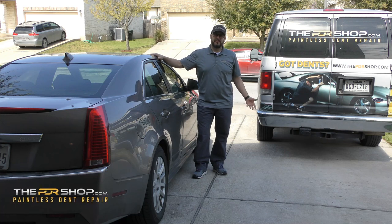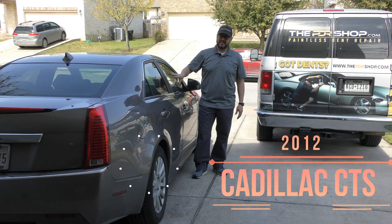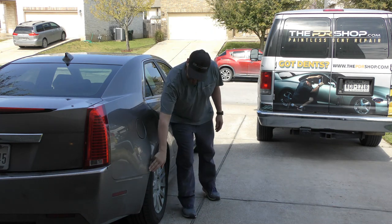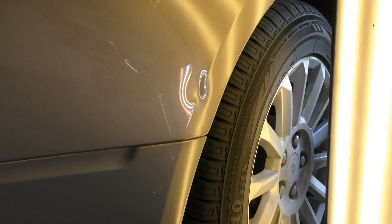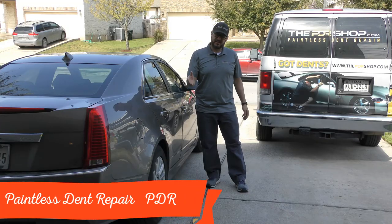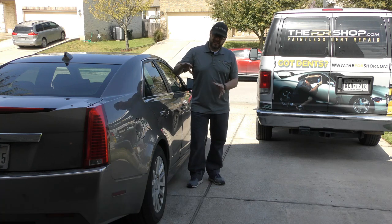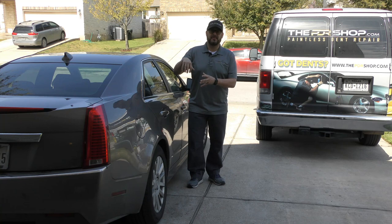Hi there, I'm Charlie Molina with the PDR Shop. Today we have a 2012 Cadillac CTS that has a pretty substantial dent going right through the body line of the passenger side rear quarter panel, and we're going to be fixing this today using paintless dent repair. I'm going to go ahead and get unloaded and get set up so we can see the damage in detail.